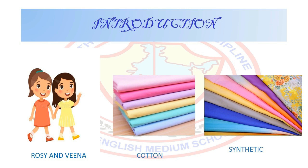The shopkeeper had a large variety of clothes. He had woolen mufflers, shawls, and silk sarees as well. Rosie and Veena felt very excited. They touched and felt these different fabrics. Finally, they bought a woolen muffler and a cotton saree.